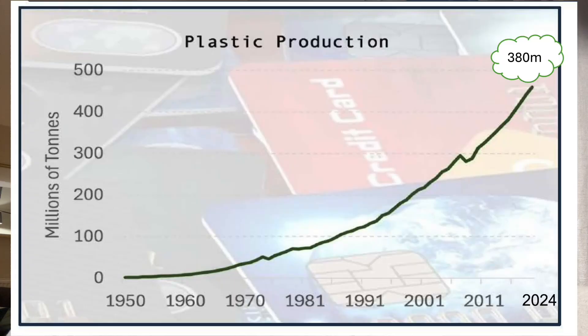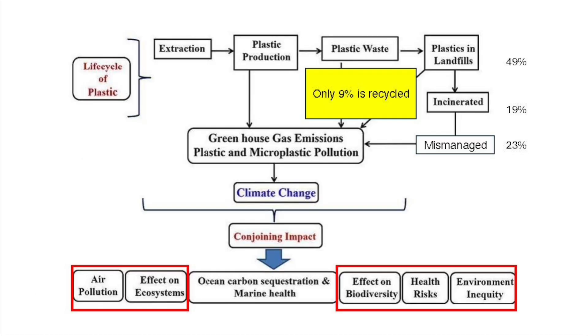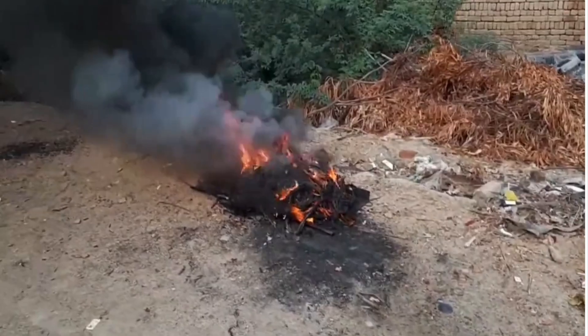Microplastics are tiny pieces of plastic that accumulate in the air, become inhaled, and end up in the blood, tissues, and organs of humans. On a global basis, we produce up to 380 million tons of plastic annually — that's the equivalent of the weight of the entire global population of 8 billion people. With only 9% of plastic recycled, one can only imagine the potential health risks.